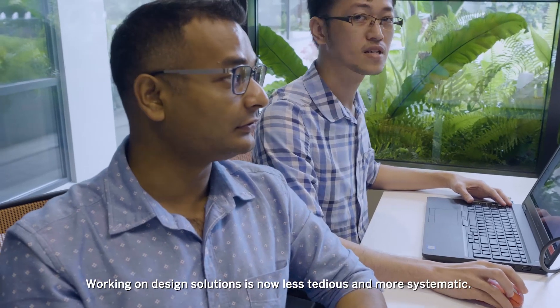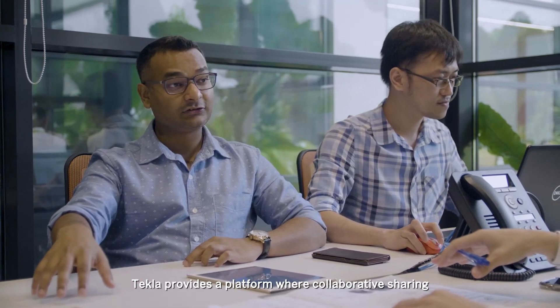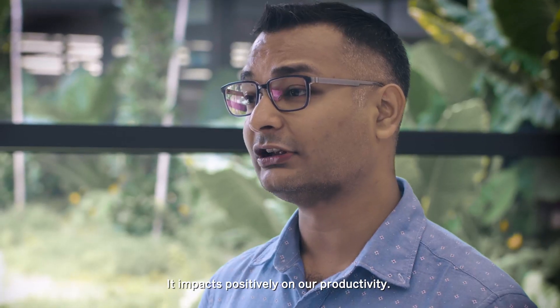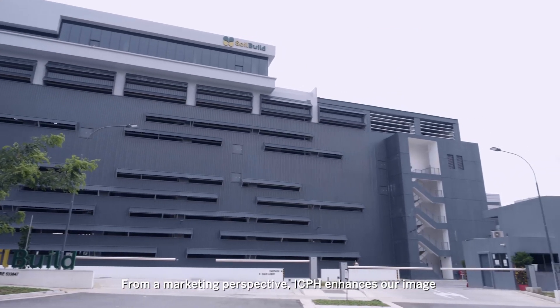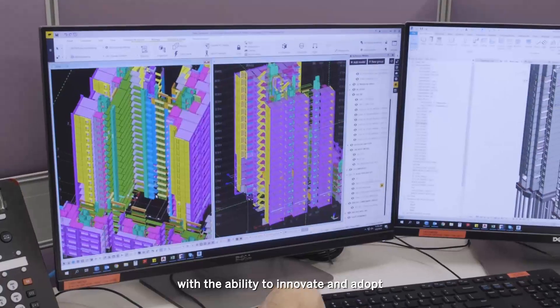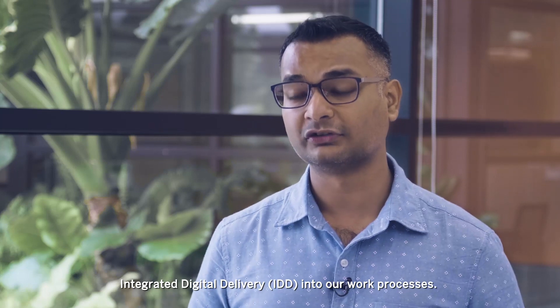Working on design solutions is now less tedious and more systematic. Tekla provides a platform where collaborative sharing can take place from a business perspective, impacting positively on our productivity. From a marketing perspective, ICPH enhances our image and reputation as one of Singapore's leading construction firms with the ability to innovate and adopt integrated digital delivery into our work processes.